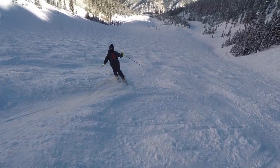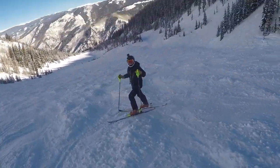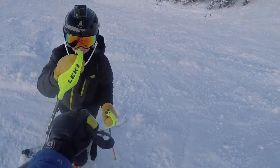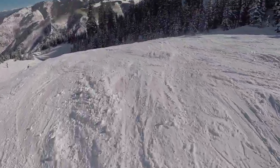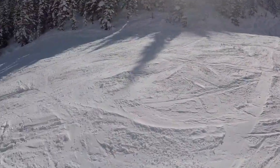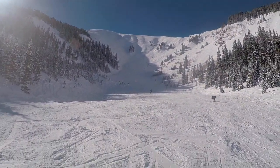Here's my brother shredding it up at the bottom, absolutely destroying it — just shredding the gnar! Then we get to kind of the bottom of the main bowl, and it's just kind of cool.